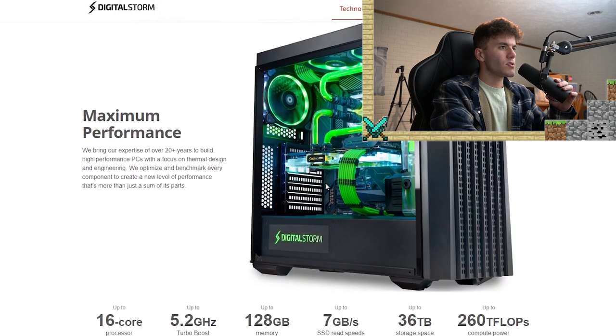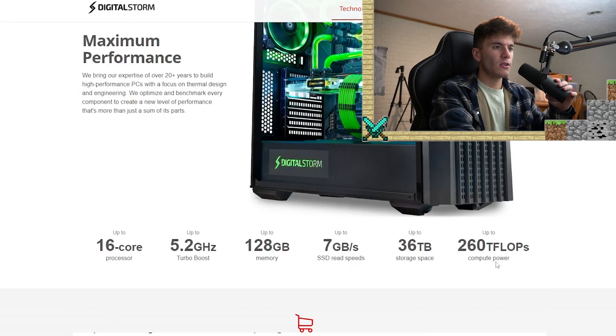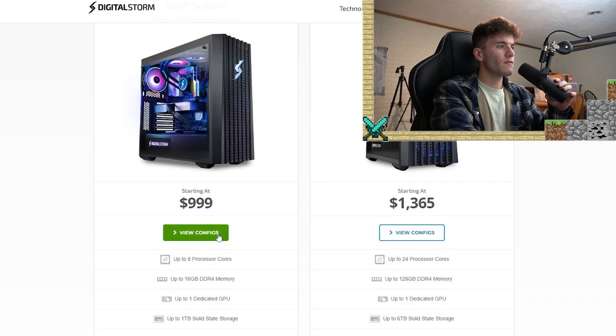Maximum performance — up to 260 teraflops of compute power. You can select a model for a custom order, and it looks like they're now labeling ready-to-ship options as best sellers. 'Get the most bang for your buck' — I kind of doubt that, but let's go ahead and view the configurations for the $999 build.